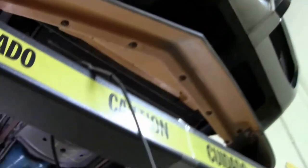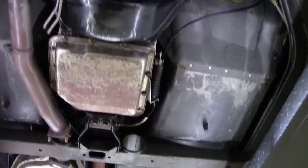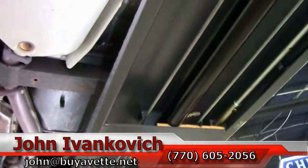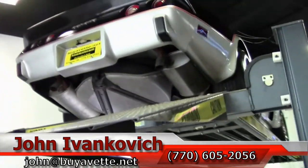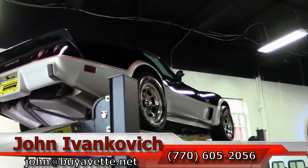Folks, as we take one more pass through — 770-605-2056 or john@buyavet.net. If you'd like to know more about this or any of the hundreds of Corvettes we carry in stock, give me a call. I'll be glad to assist you in any way I can. As always, subscribe to that YouTube channel, and we'll see you all out on the road.